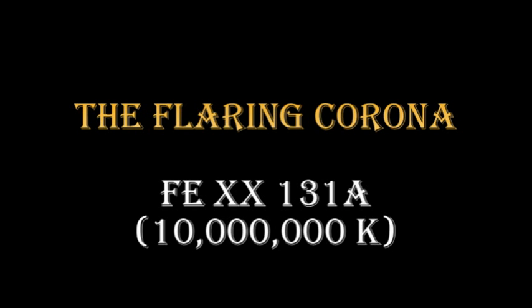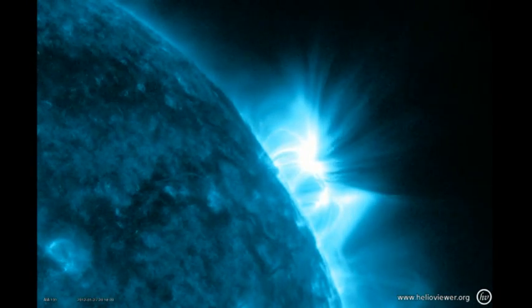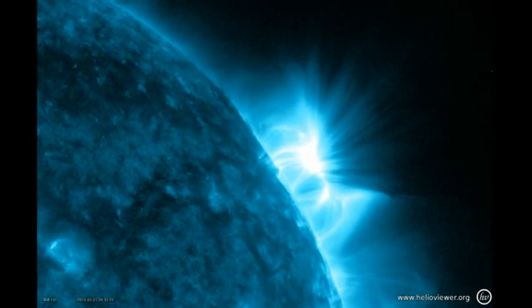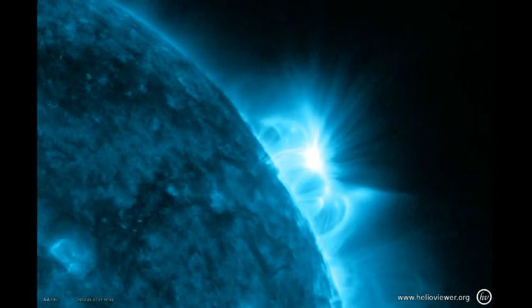Last we have the flaring corona, seen here in Iron 20 at 10 million degrees. Of course, we have our prized X-flare from yesterday — see the earlier videos I've done on this. But here is the decay of the event, and as you can see it's still going on. Exquisitely beautiful, isn't it?